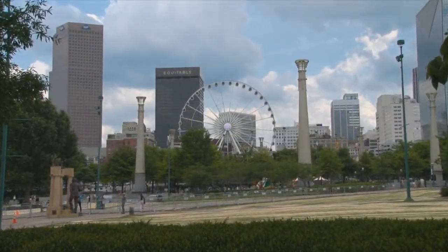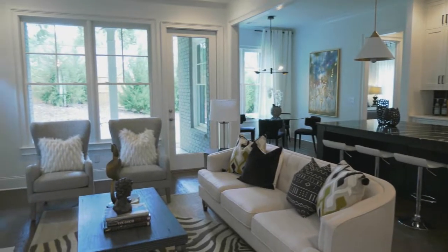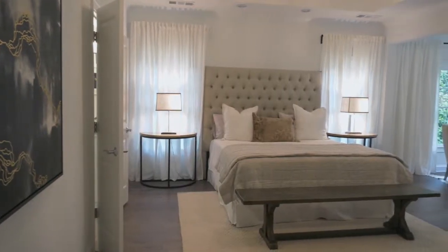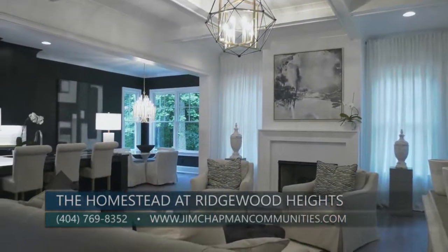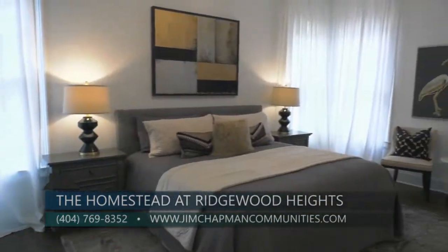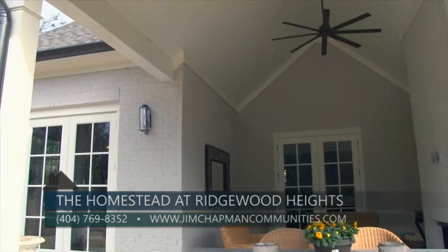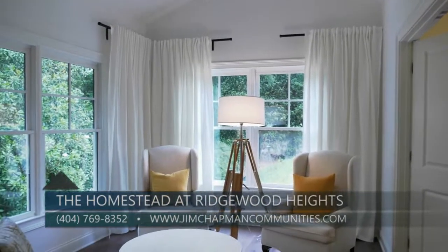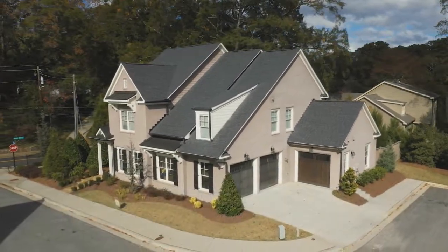You can't beat the easy access to Midtown, Sandy Springs, Downtown, and the Cobb Galleria district. Jim Chapman Communities has put great thought into their unique floor plans — there are traditional models and others featuring a master on main, starting in the $900s. All plans include 10-foot ceilings on the main level and 9-foot ceilings on the second floor with elegant, high-end finishes. The spacious open floor plans include four bedrooms and four-and-a-half baths, with some homes featuring covered rear patios with a fireplace. There's flexibility for options like elevators, enclosing the covered porch, three-car garages, and full basements.